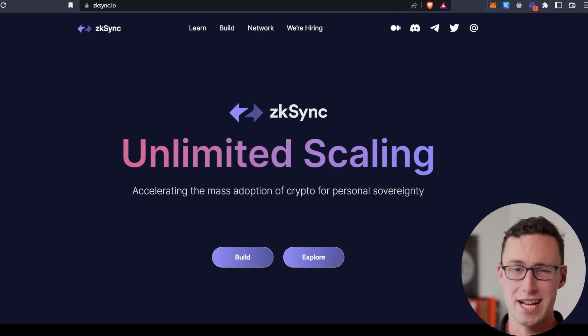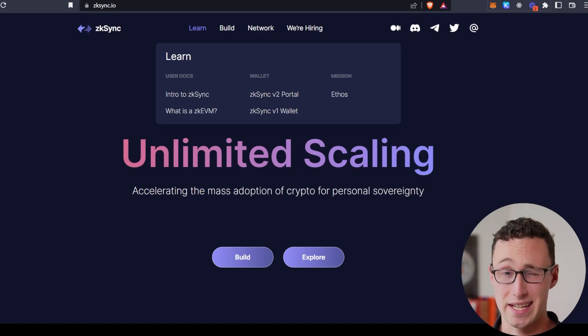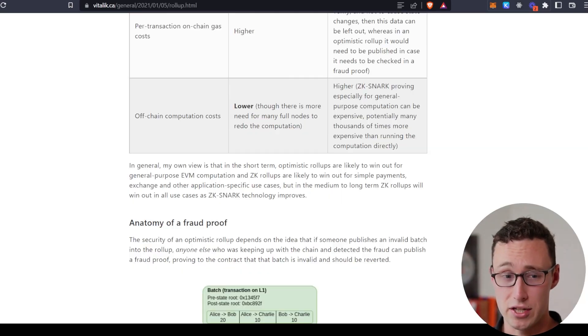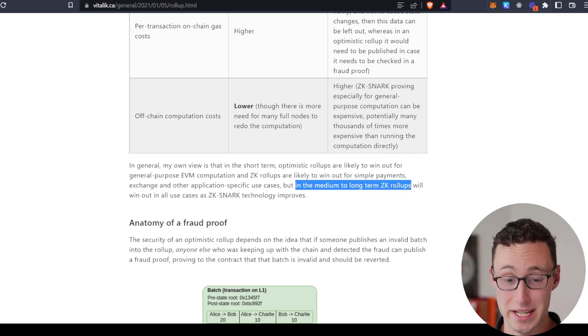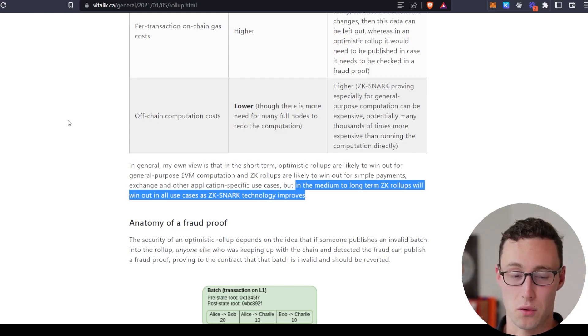You might be wondering what exactly is the difference between ZK Sync and existing roll-ups like Arbitrum and Optimism — two projects that I love. The answer is that this is a different technique for scaling. Although you can debate the merits of each technique, Ethereum founder Vitalik Buterin has himself said that in the medium to long term, ZK roll-ups will win out in all use cases as ZK SNARK technology improves — and that is a direct quote. So basically Vitalik himself is predicting that in the long run, ZK roll-ups are the end game for Ethereum scaling.